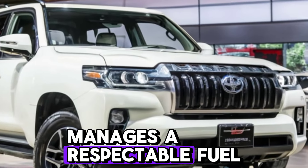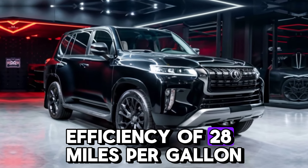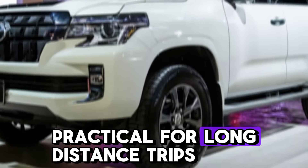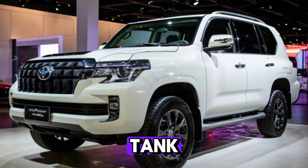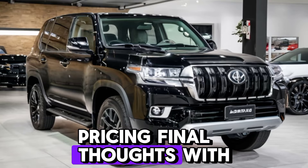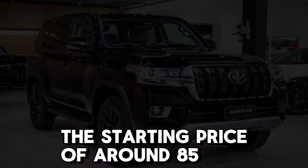Despite its power and size, the LC 300 manages a respectable fuel efficiency of 28 miles per gallon on the highway, making it practical for long-distance trips. With a 90-liter fuel tank, you won't need to worry about frequent stops. The 2025 LC 300 starts at a price of around $85,000.